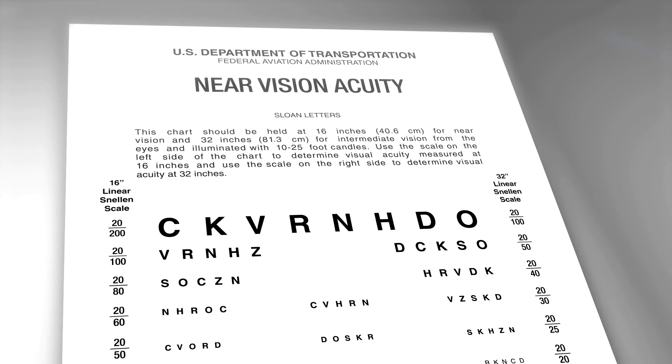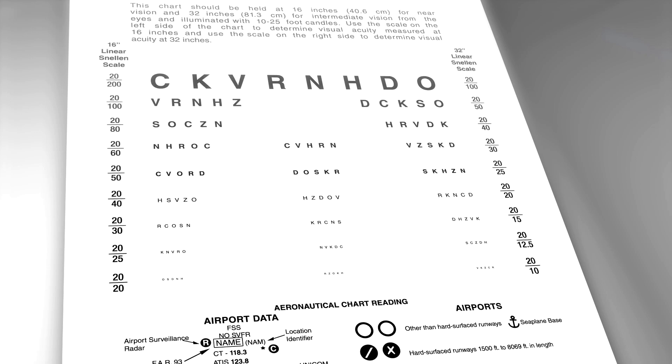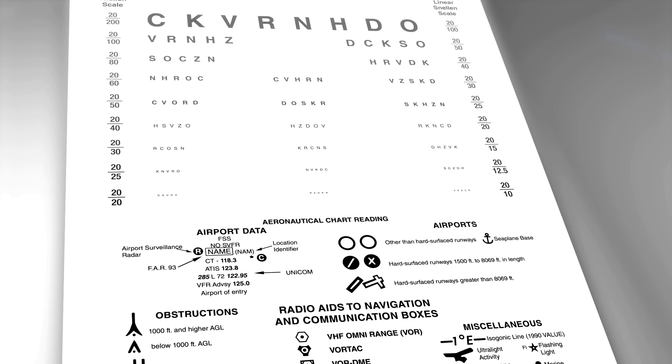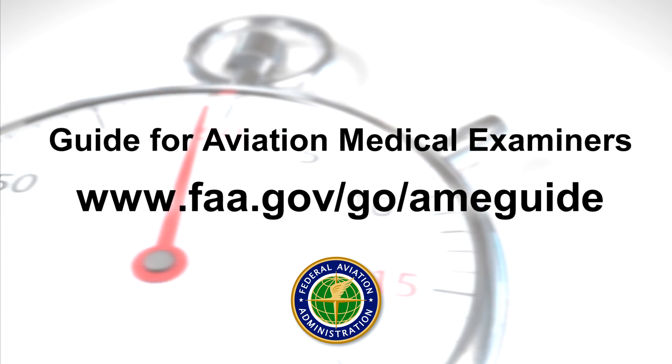Record the visual acuity for the smallest text correctly read. No more than two misread letters on any line are allowed. For more information, please consult the AME Guide.